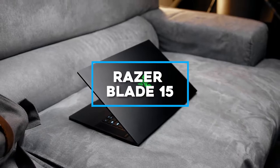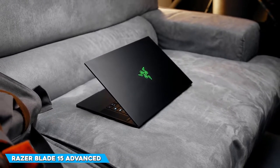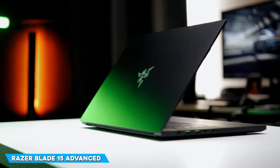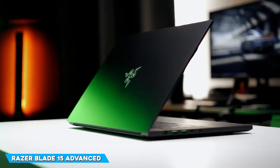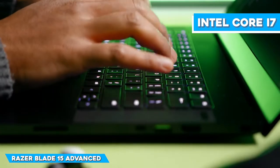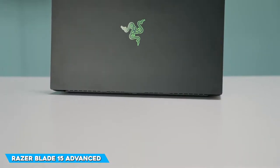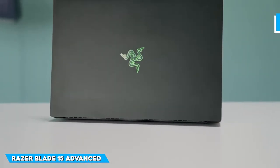On number 4, we have the Razer Blade 15 Advanced Edition. The price of this Razer is roughly $3,300. The Blade 15 Advanced model features an Intel Core i7-10875H CPU and 32GB of RAM, making it an excellent gaming laptop option.